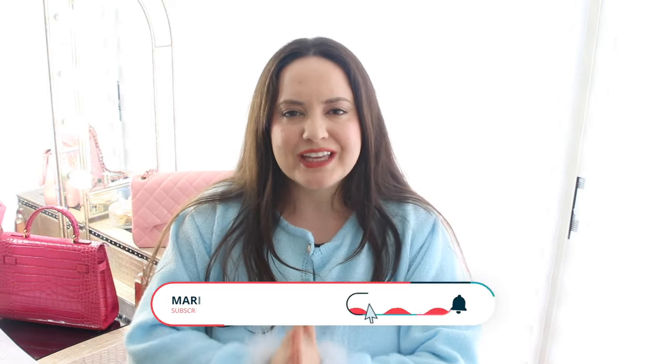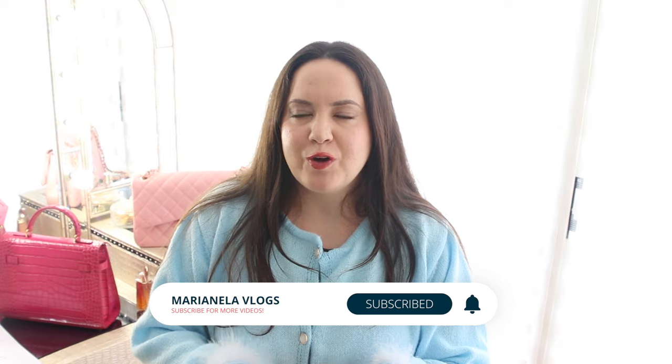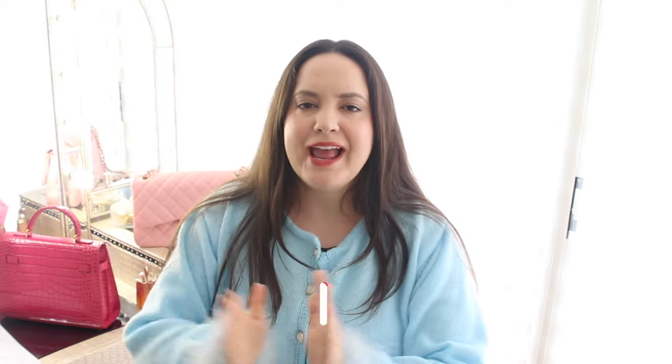Thank you so much for watching until the end. If you're new to my channel, welcome — my name is Marianela. I'm going to be linking the information for everything I mentioned down in the info box, as well as for the Teddy Blake bag, which sponsored today's video. Be sure to subscribe before you go — I have a ton more videos you can browse through, and I'll see you next time. Bye!